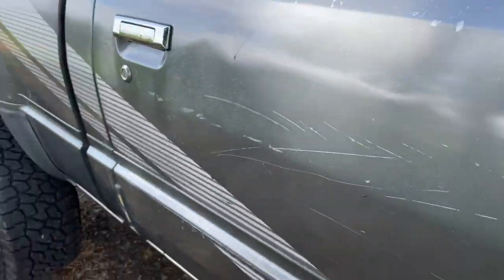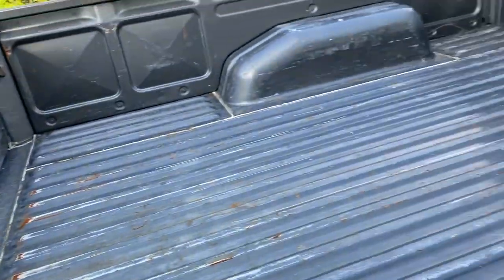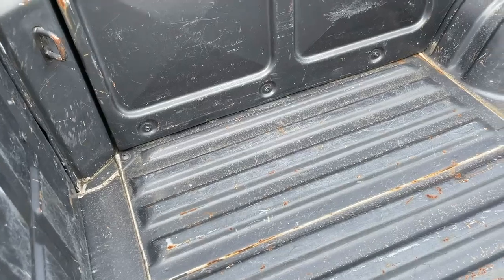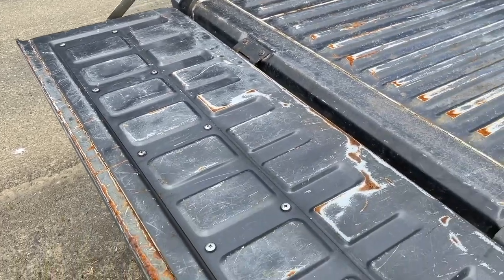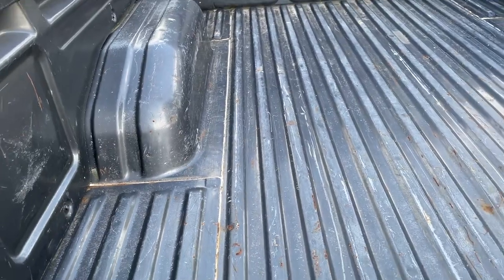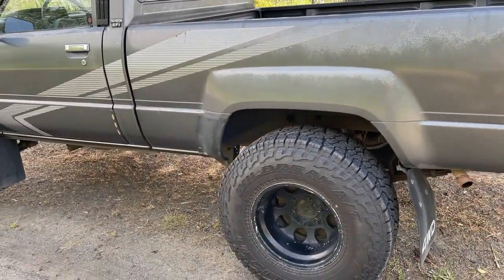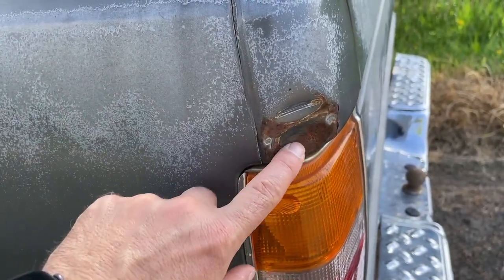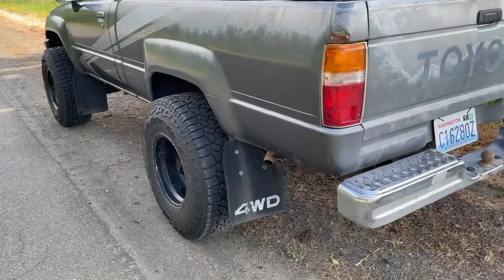Here's a shot of the passenger side as well with the missing mirror — just a really straight body. There's basically no rust on this truck. There's just a little bit of surface rust in the bed and maybe little scratches here and there, but it looks like this truck used to have a canopy at one time, which is probably why the bed is in really good condition. The bed is something that is going to be removed from the truck permanently, so I'll probably just sell it.